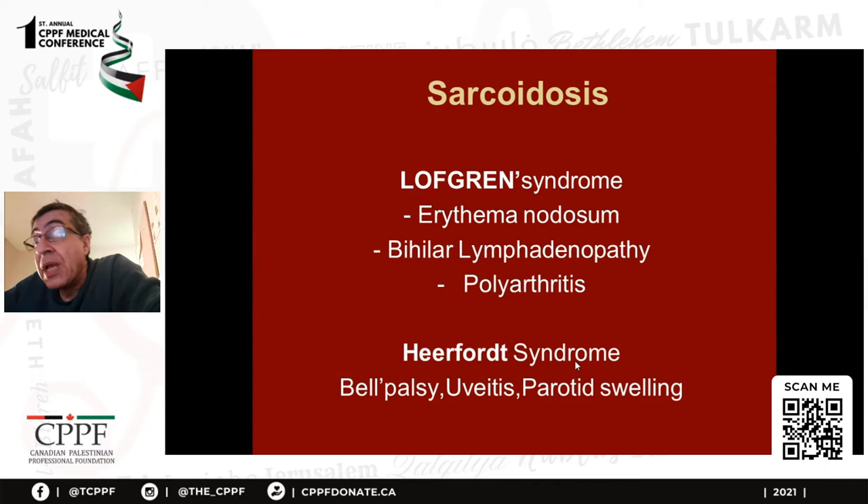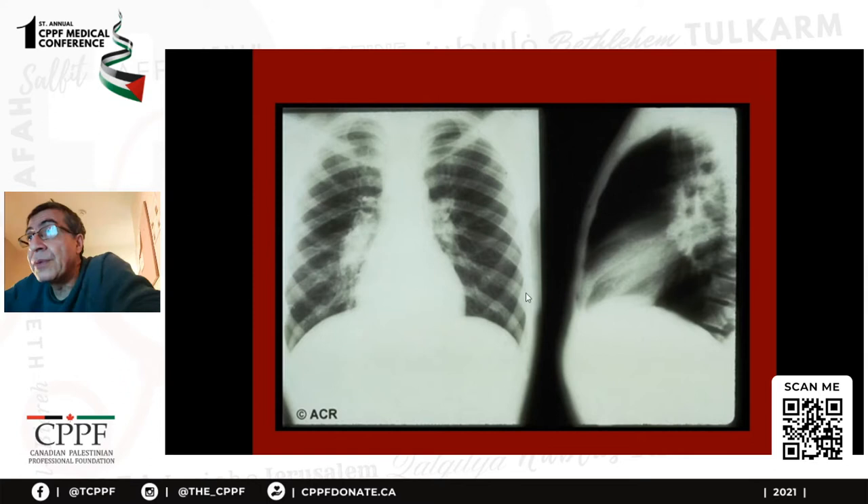There is another syndrome, rarer, called Heerfordt syndrome, where you have Bell's palsy, uveitis, and parotid swelling — I see it once a year. This is the bilateral hilar lymphadenopathy — you can see it clearly. The differential diagnosis is lymphoma.